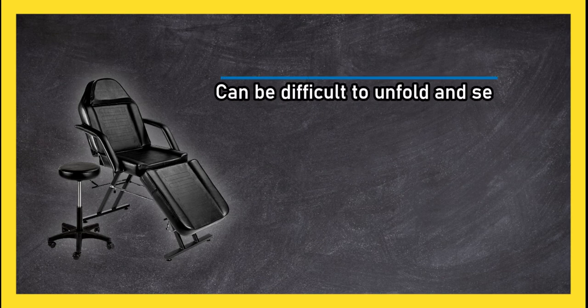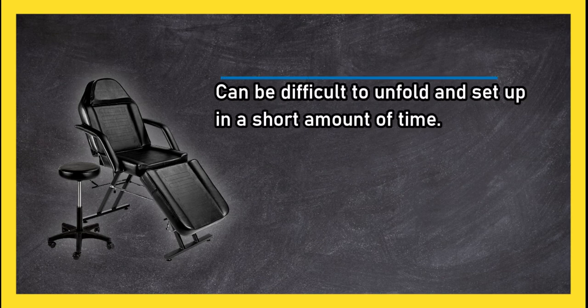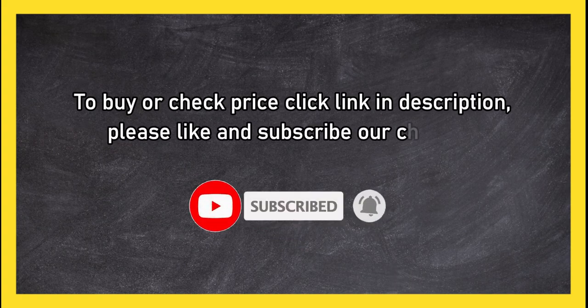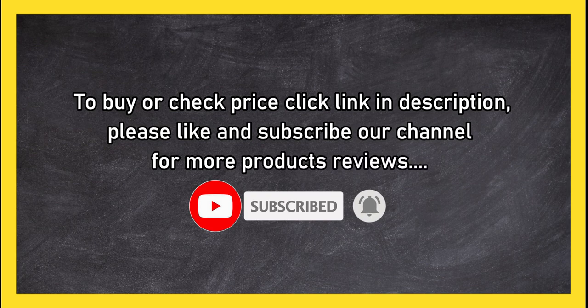It can be difficult to unfold and set up in a short amount of time. To buy or check the price, click the link in the description. Please like and subscribe to our channel for more product reviews.